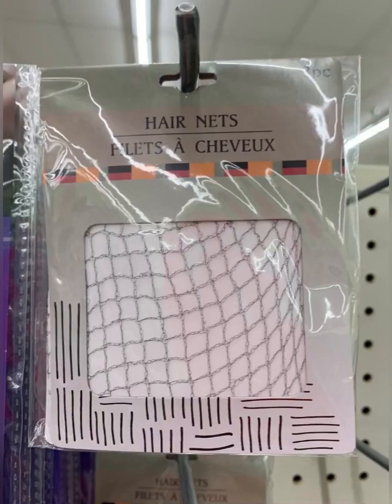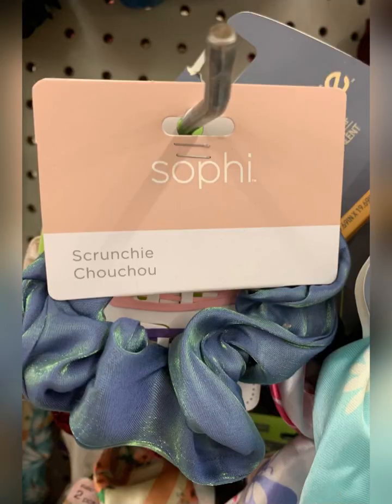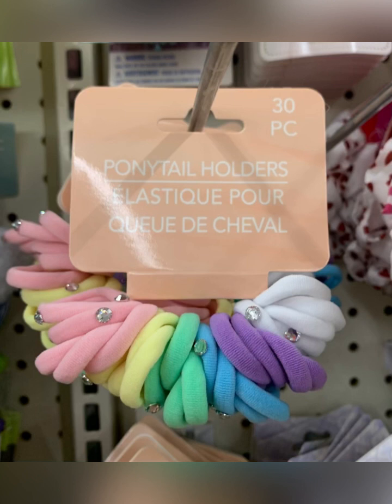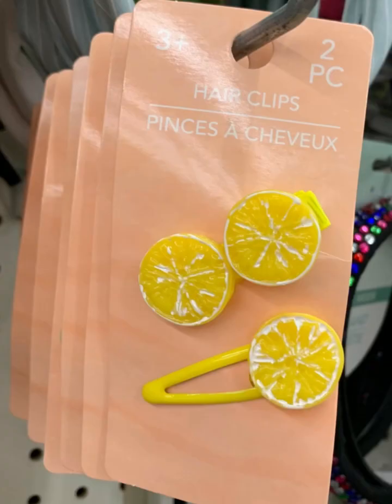Also visited the hair aisle. These are hair nets, and they also had wrap caps this time — don't always see those, but I know a lot of people use them. Love this new brand of scrunchies — these are so good and you can get 30 pieces for $1.25. I also thought these last few clips were cute, so all of these little clips get honorable mentions.